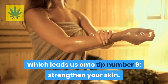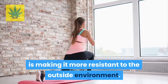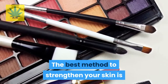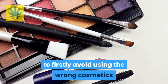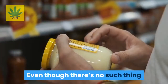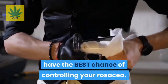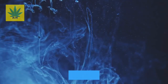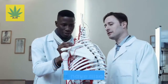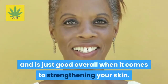Tip number nine: strengthen your skin. By strengthening your skin, you are making it more resistant to the outside environment, meaning you won't easily get red when you face certain triggers. The best method is to firstly avoid using the wrong cosmetics, and secondly use products with gentle agents and the right ingredients. Key ingredients include stearic acid and caprylic or capric triglyceride. Stearic acid helps wash away excess oils and dirt, and studies have found it protects the natural skin barrier against water loss, making it great for strengthening your skin.